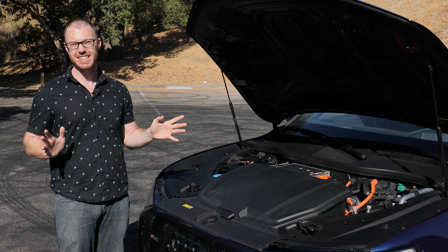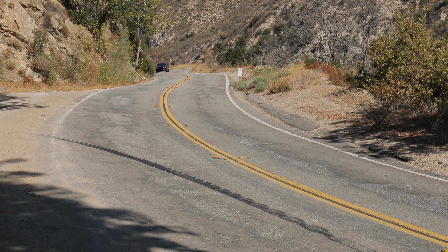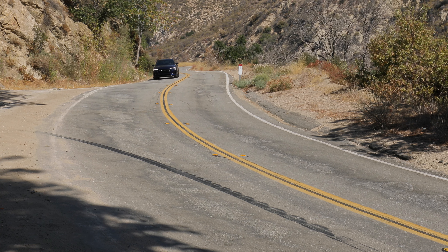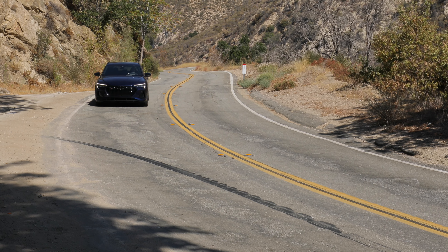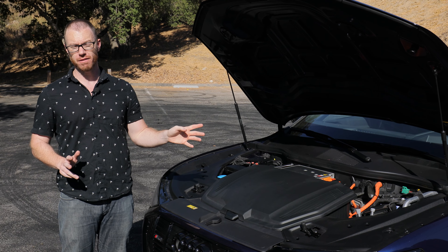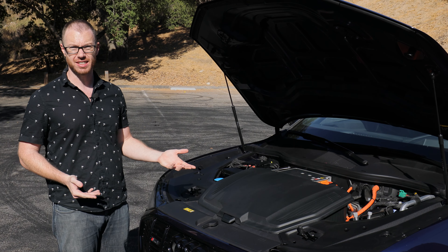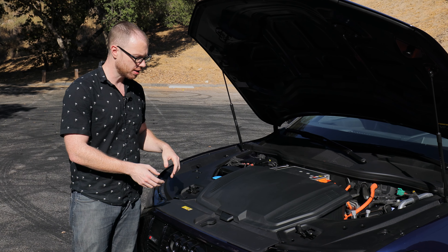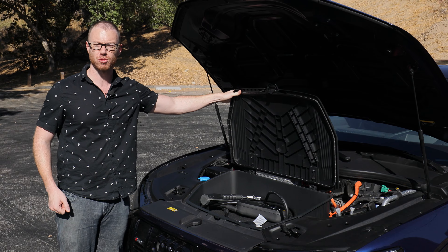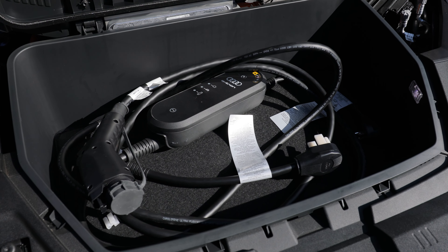The e-tron S delivers a whopping 718 pound-feet of torque. The standard e-tron offers a claimed range of 226 miles, while the high-performance e-tron S sees range drop slightly to 208 miles. Either way, this thing supports up to 150 kilowatt fast charging, meaning it can charge up quite quickly. At home, Audi supplies as standard a power supply that supports a regular wall outlet or optionally a converter to support 220-volt charging.